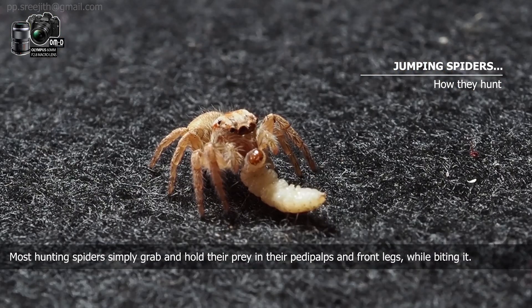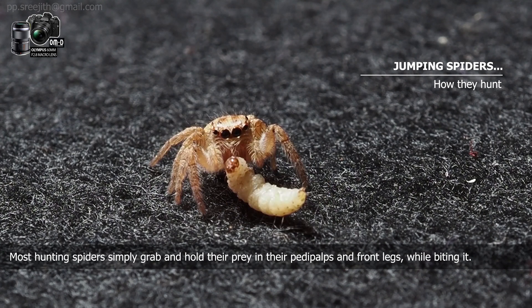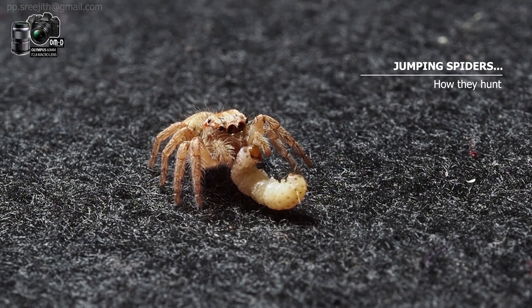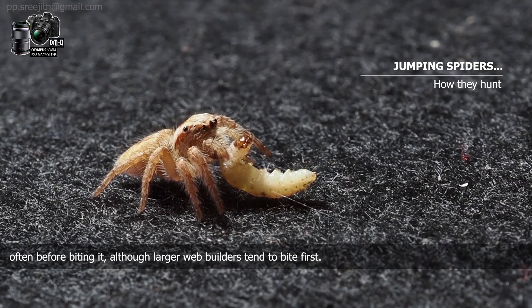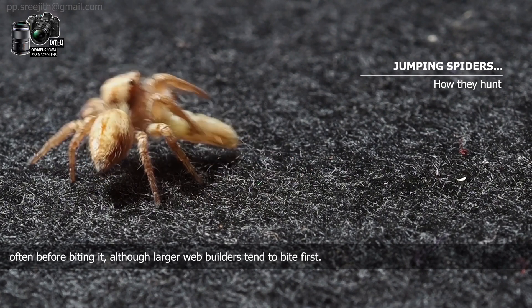Most hunting spiders simply grab and hold their prey in their pedipalps and front legs while biting it. Many web builders use bands of swathing silk to throw over or wrap around the entangled prey, often before biting it, although larger web builders tend to bite first.